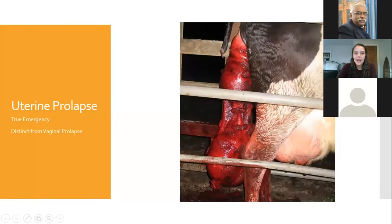Uterine prolapse is quite large. This is a Holstein dairy cow in the United States — it's very different from a vaginal prolapse. A uterine prolapse goes almost all the way to the hocks most of the time. A vaginal prolapse, you might see a little bulge of tissue from the vulva, and it is not an emergency. It's important to ask the farmer questions to figure out which one you have, because sometimes they will call a vaginal prolapse a uterine prolapse.